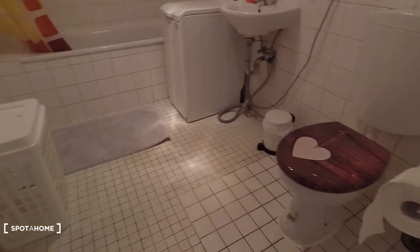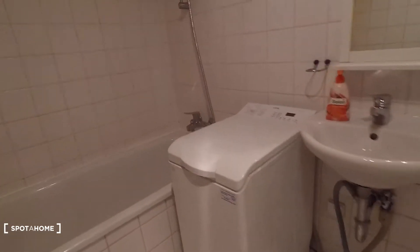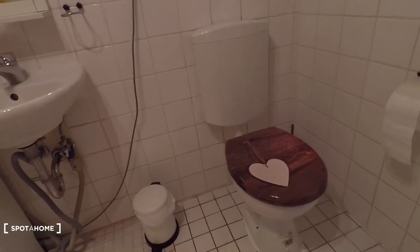Spacious bathroom, fully equipped. You have a bathtub and shower, sink, washing machine, and toilet of course.